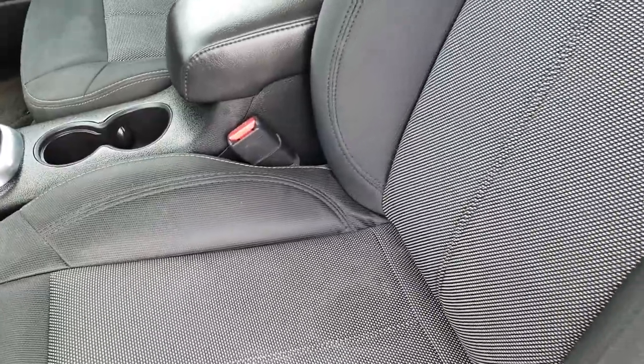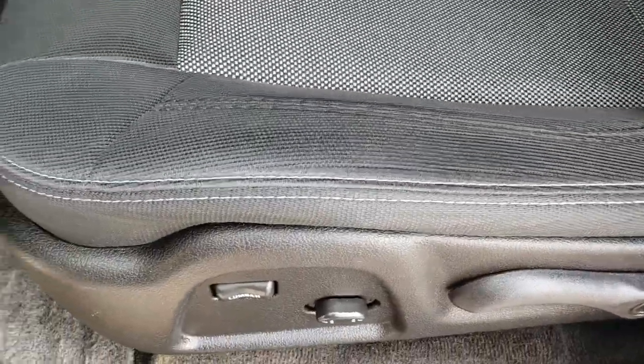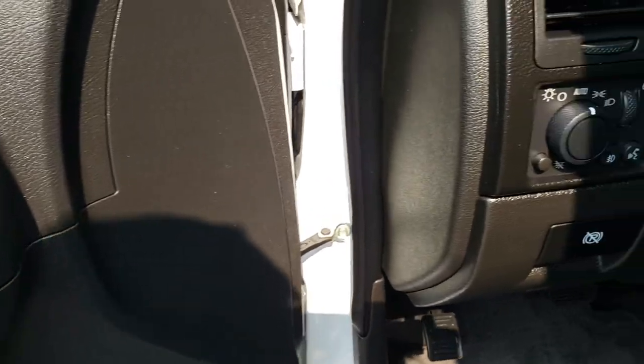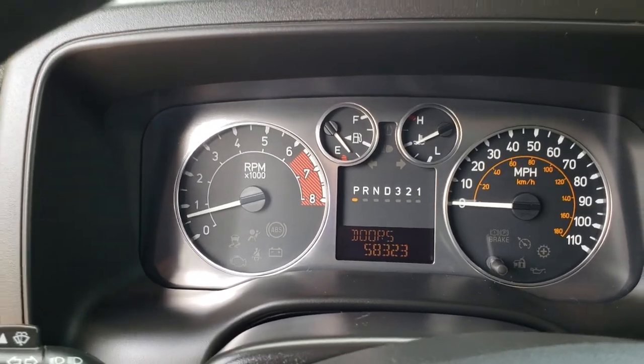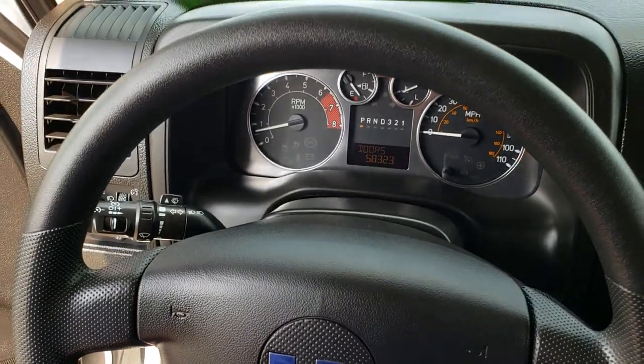Inside, this one has the base package. The seats are in really nice condition. It has a power driver seat with lumbar, factory floor mats, power windows, power locks, power mirrors, and auto headlamps. As we hop inside, you can see that this vehicle has 58,323 miles. The instrument cluster is nice and clean, and the steering wheel is in excellent shape.